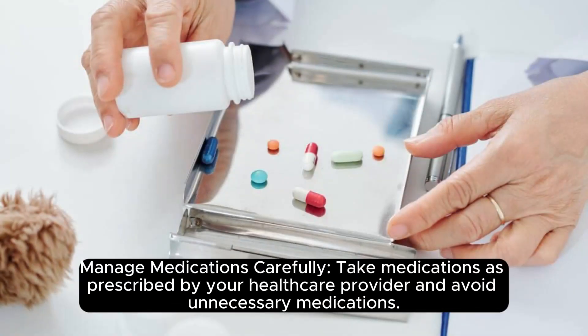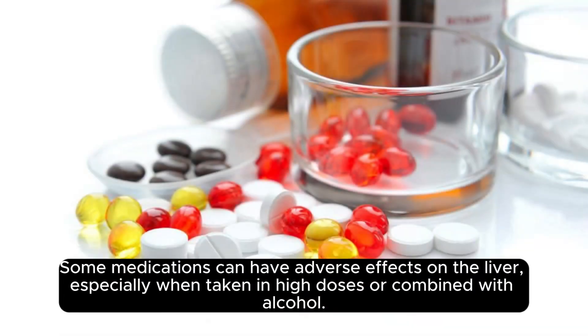Manage medications carefully. Take medications as prescribed by your healthcare provider and avoid unnecessary medications. Some medications can have adverse effects on the liver, especially when taken in high doses or combined with alcohol.